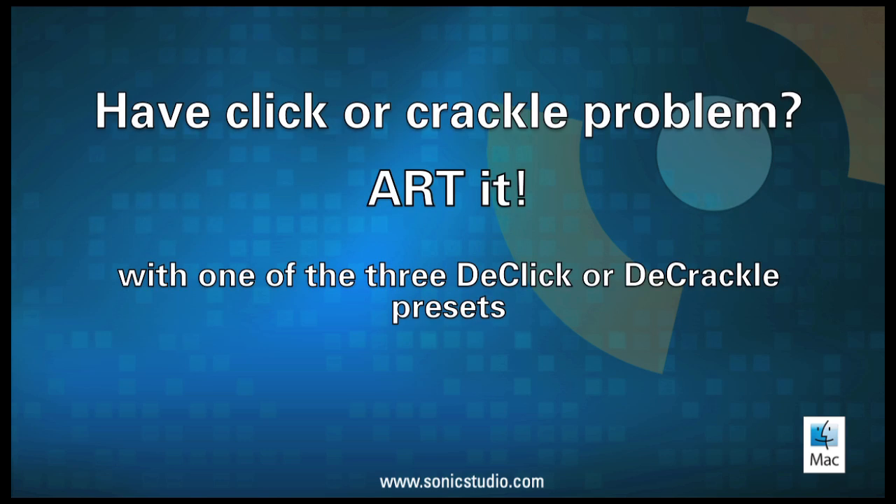Have a click or crackle problem? ART it with one of the three de-click or de-crackle presets.